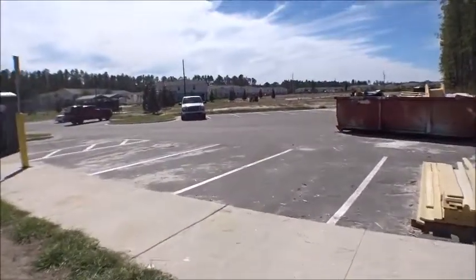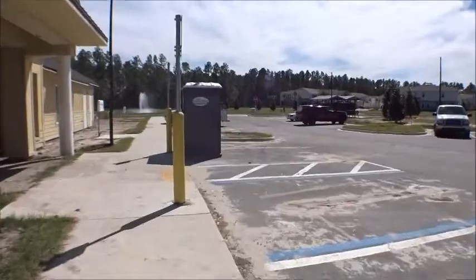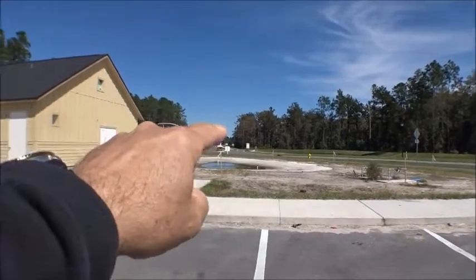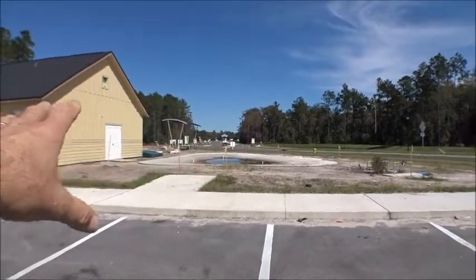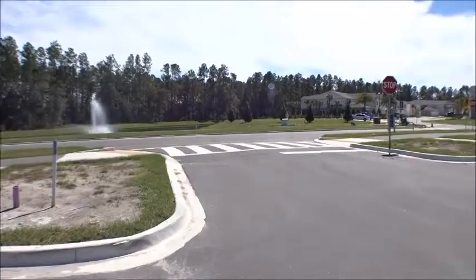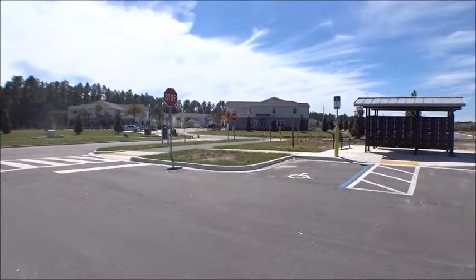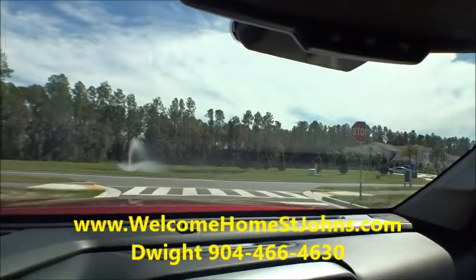Before we leave Waterford Lakes, let's take a little drive around. That's the entrance to Waterford Lakes — it comes off of St. Johns Parkway. Sorry about the wind noise. They've got the amenity center here of course, and this is the main entrance road with the models and different floor plans over there.